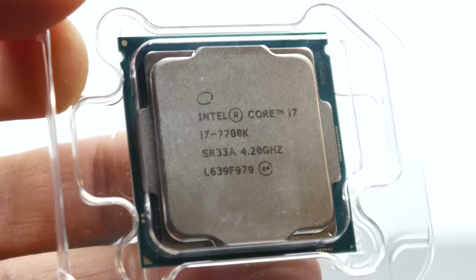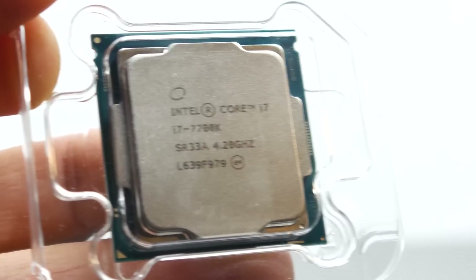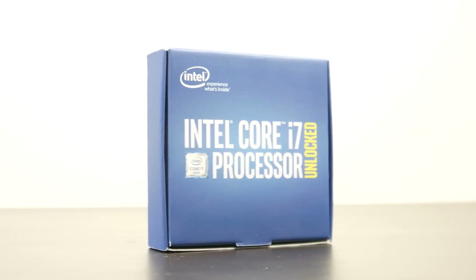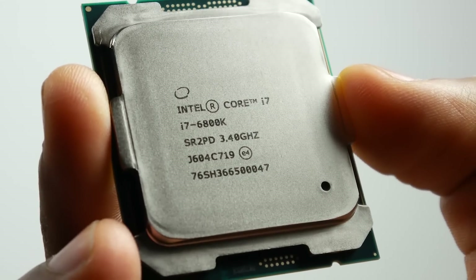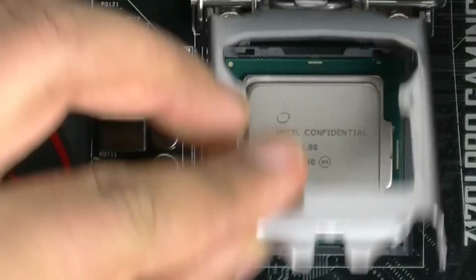We're going to be testing out this new chip and seeing how it compares against the previous generation 6700K, as well as the 6800K, which are kind of in the same ballpark in terms of performance and price range. So if you guys are interested in seeing whether the new processor is worth upgrading to, let's find out.